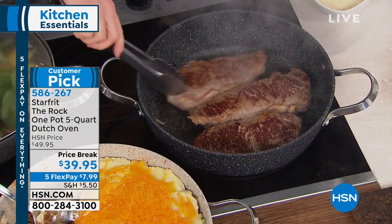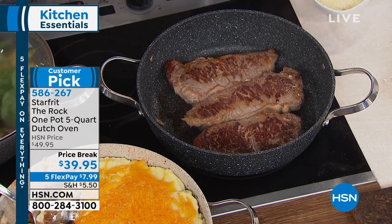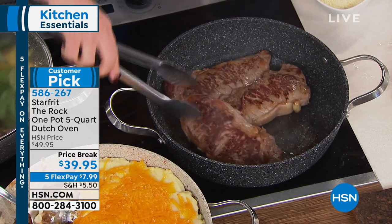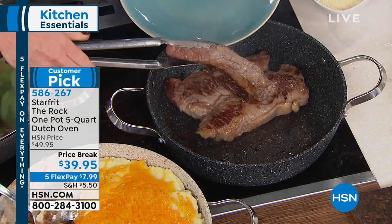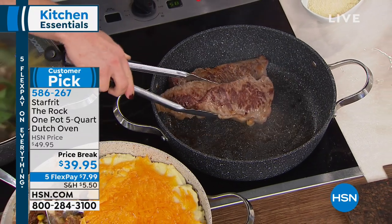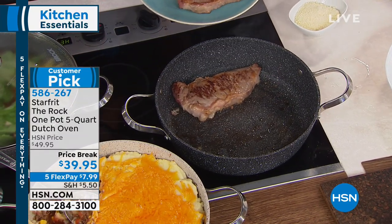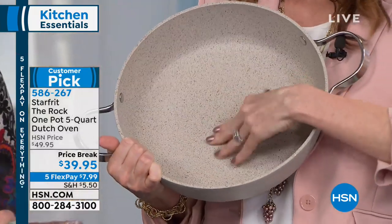Look at those gorgeous steaks — you can tell there's a high-quality heat on the bottom from the thick aluminum. If you feel the inside surface of the pan, it's kind of rough, textured. I'd call it orange peel-esque.